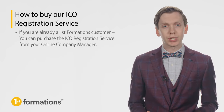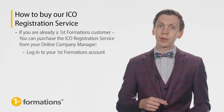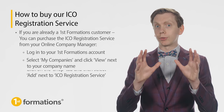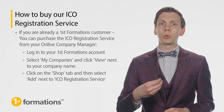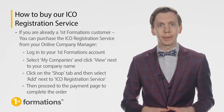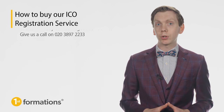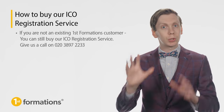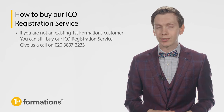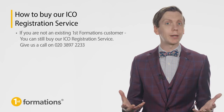If you are already a First Formations customer, you can purchase the ICO registration service from your online company manager. Log in to your First Formations account, select My Companies, and click View next to the company name. Click on the Shop tab and then select Add next to ICO registration service. Then proceed to the payment page to complete the order, and your online ICO registration questionnaire will be emailed to you immediately. If you are not an existing First Formations customer, you can still buy our ICO registration service — simply give us a call on 020 3897 2233 and we'll take care of your order over the phone. Once processed, we'll email your questionnaire.